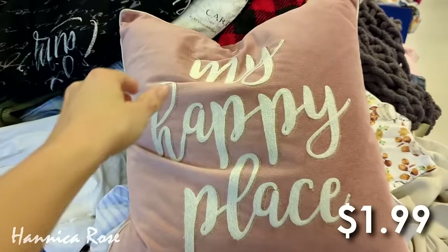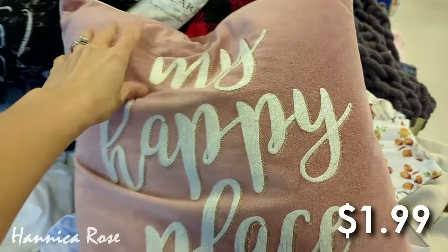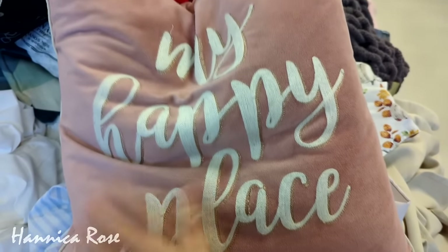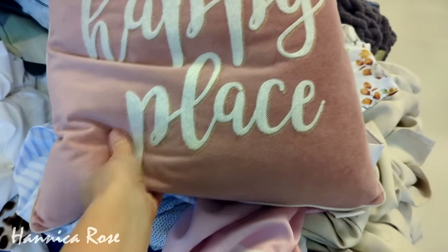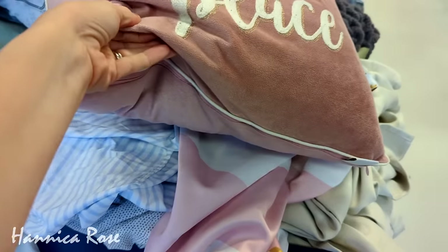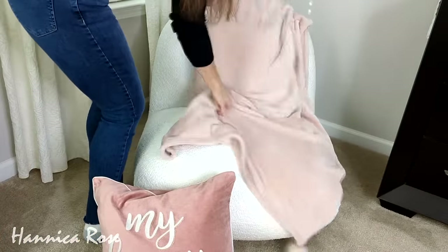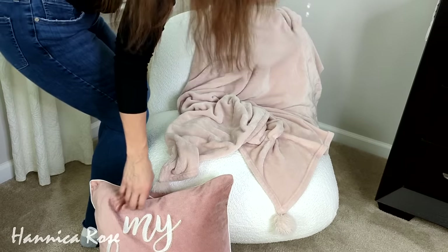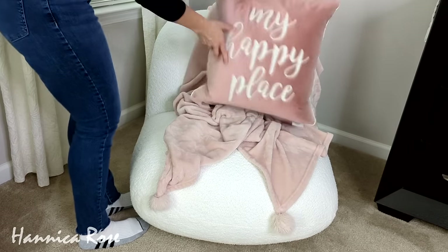While we're in my bedroom, I also thought I would share this throw pillow that I found a couple of months ago. It was only $1.99 and as you can see I have a lot of that pink color in my bedroom, so this was perfect for this chair that I have right here. I have a pink throw blanket on it and I thought the pillow tied in perfectly.